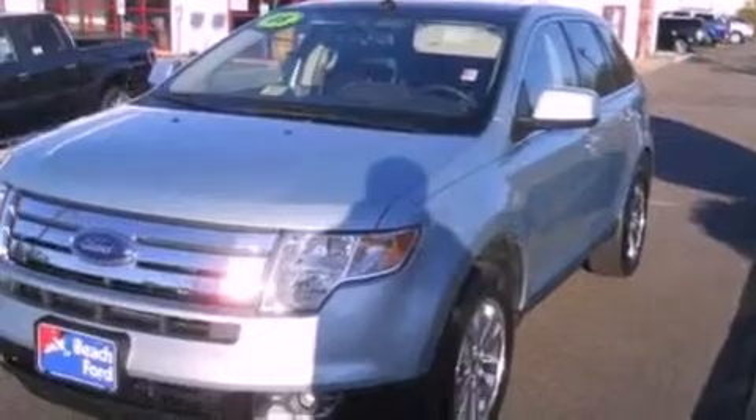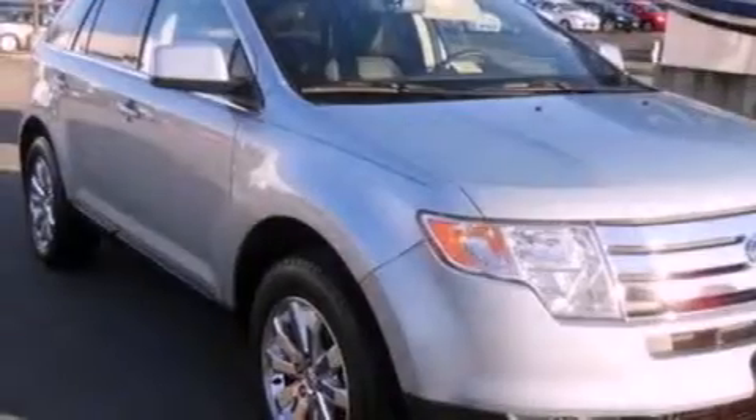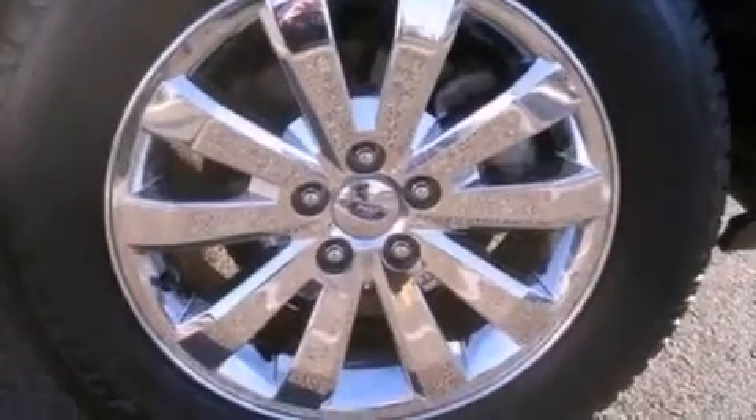Its top features include heated front seats, a low-tire pressure indicator, nine strategically placed speakers, big 18-inch wheels, and traction control and stability control systems.